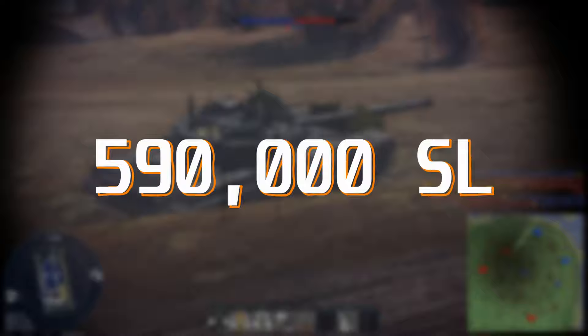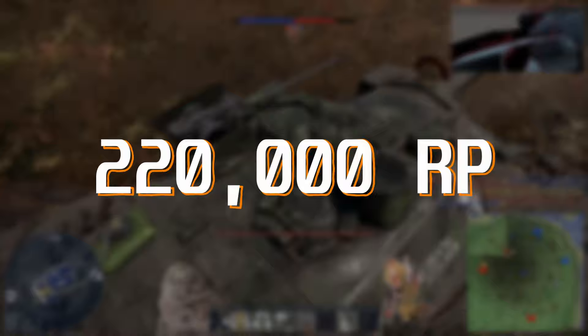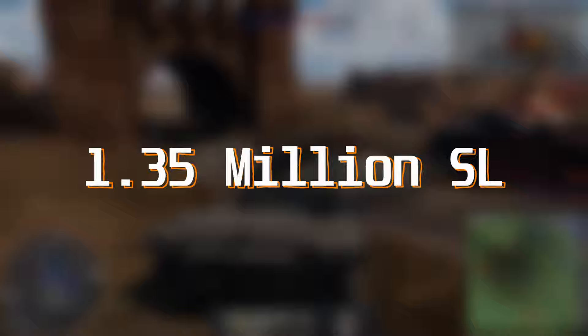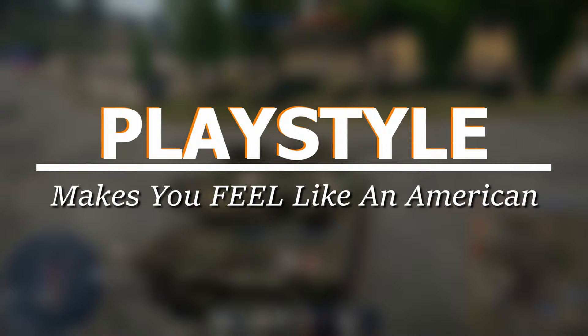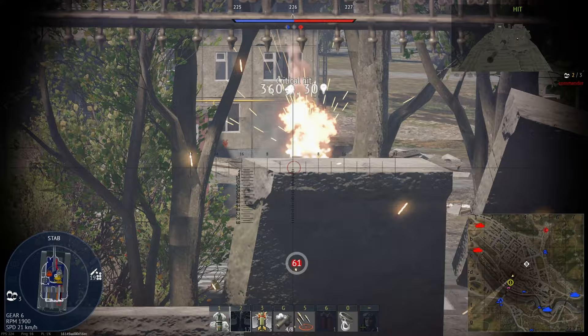The MBT-70 requires 220,000 RP to research after unlocking the XM803 for another 180,000 RP. In total, it costs 1.35 million Silver Lions to buy, crew, and expert the MBT-70. Like it or not, this is the low end cost for early MBTs. The MBT-70 is really exciting to play — all the tanks before it are slow and unwieldy, while the MBT-70 is fast and precise.